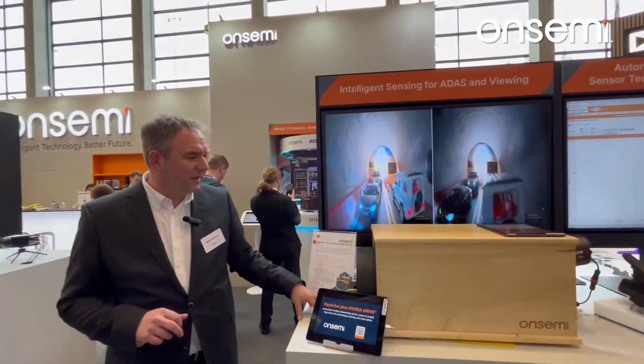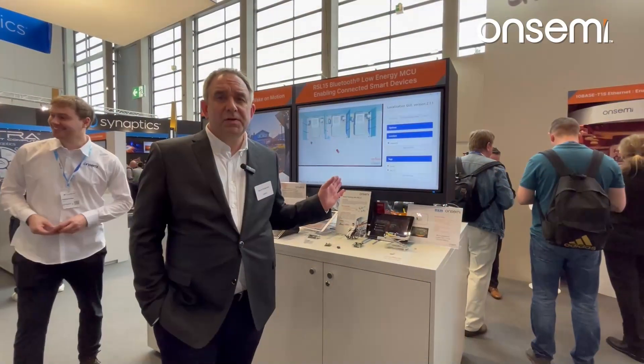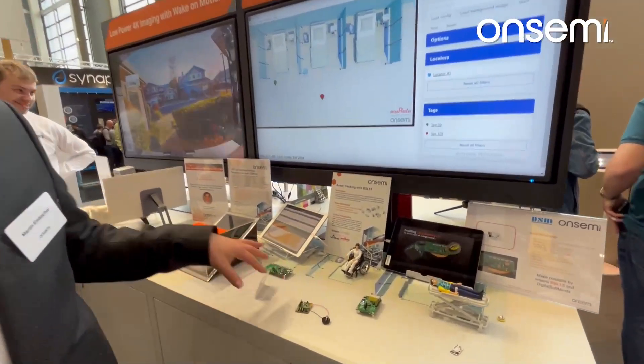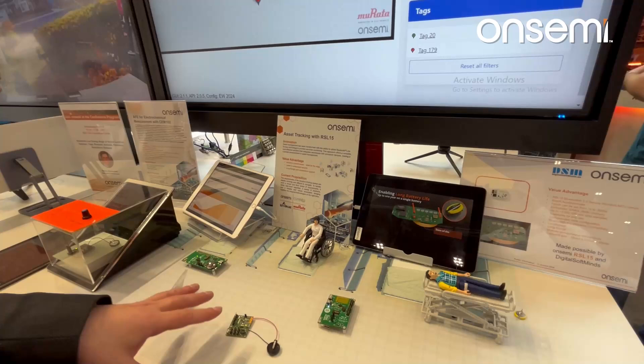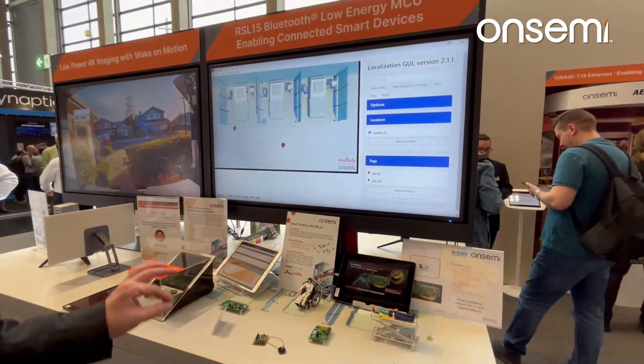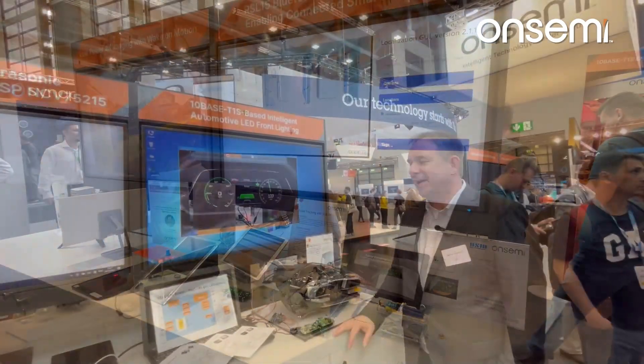It also has best-in-class low light sensitivity and resolution. This demo shows the RSL15, the next generation of the ultra-low power BLE controller. What we show here is a patient monitoring system — with angle of arrival you can move people around and see where they are located, in this case in a hospital.